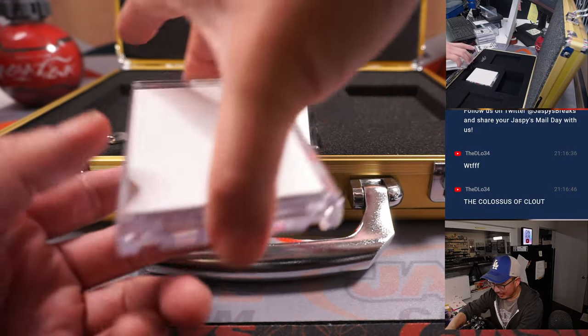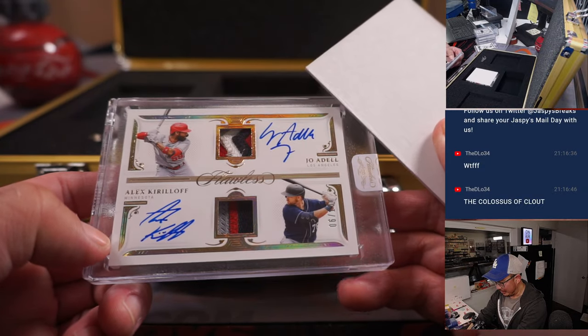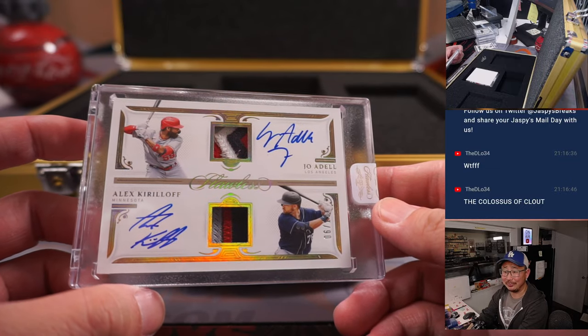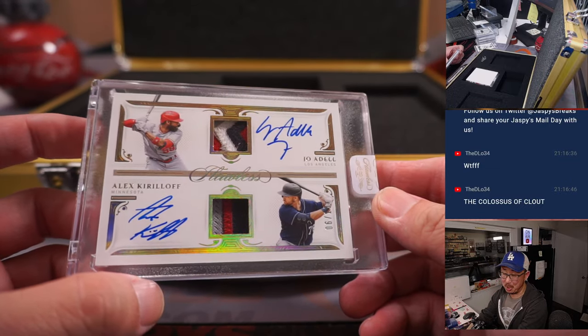All right, the autograph — I think it's a dual relic dual auto, looks like it's in landscape mode. Joe Adell, Alex Kirilloff dual relic dual auto — that's a 10 out of 10 as well. Very nice!